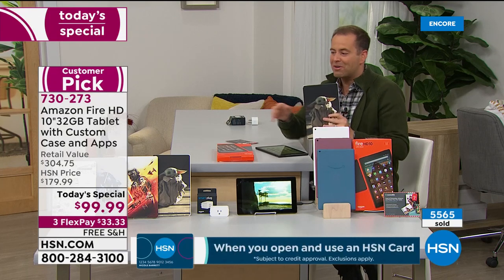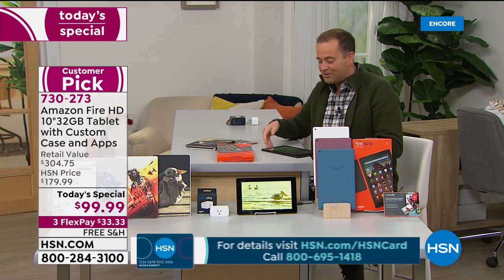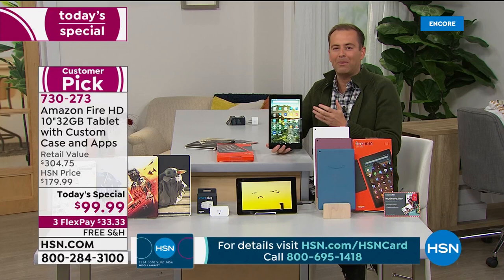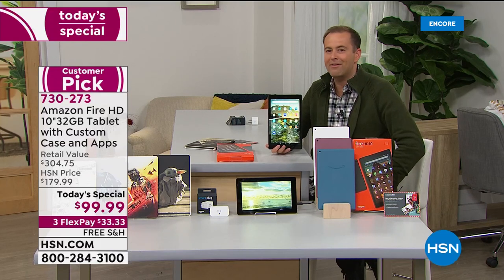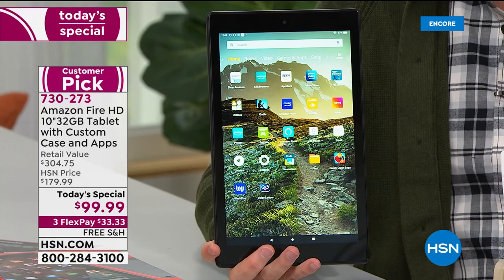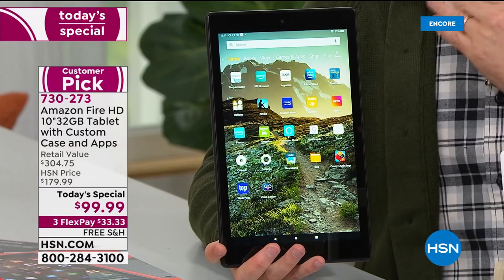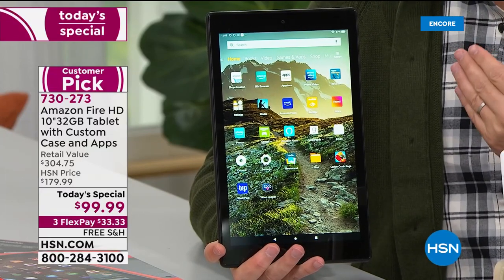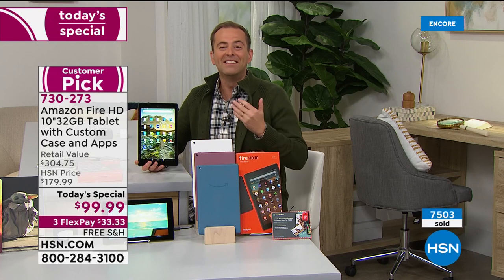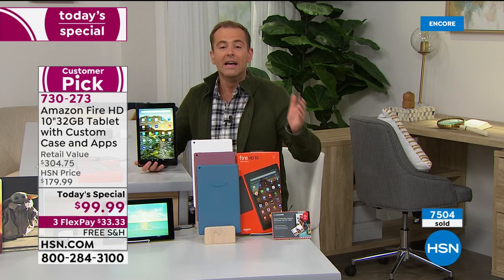We've put these together — you'll be able to choose your own. There's a Star Wars fan on the crew tonight. Whether it's for kids, for you, for your husband or wife, son or daughter — for the holidays this is going to be their tablet, their gaming device, their everything device. That's why Fire tablets continue to be one of the number one bestsellers in America. We are now over 7,500 sold — amazing!